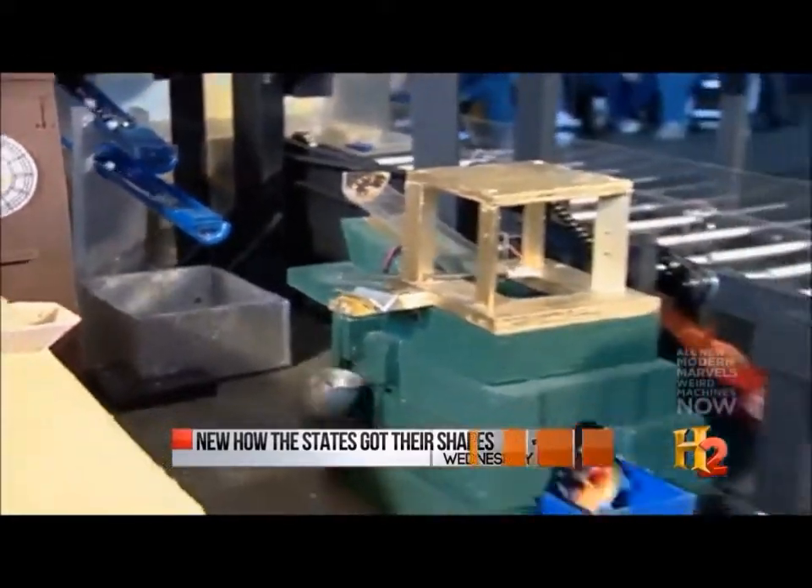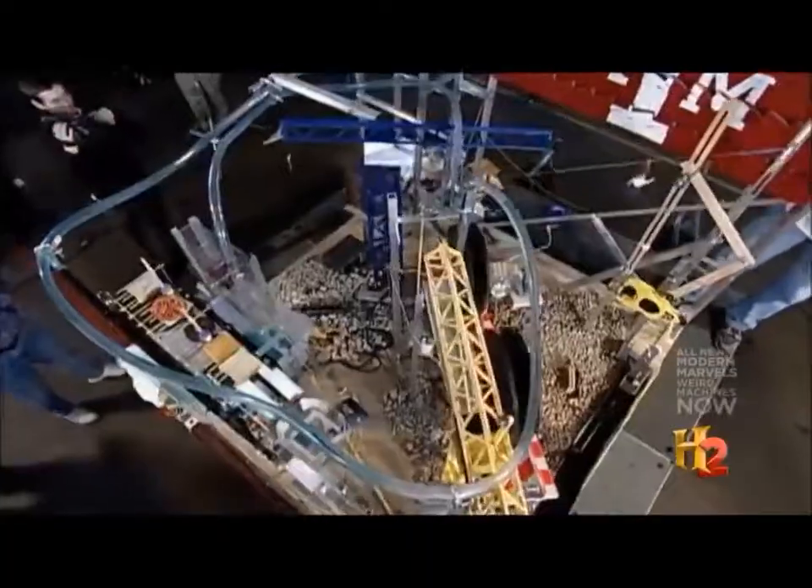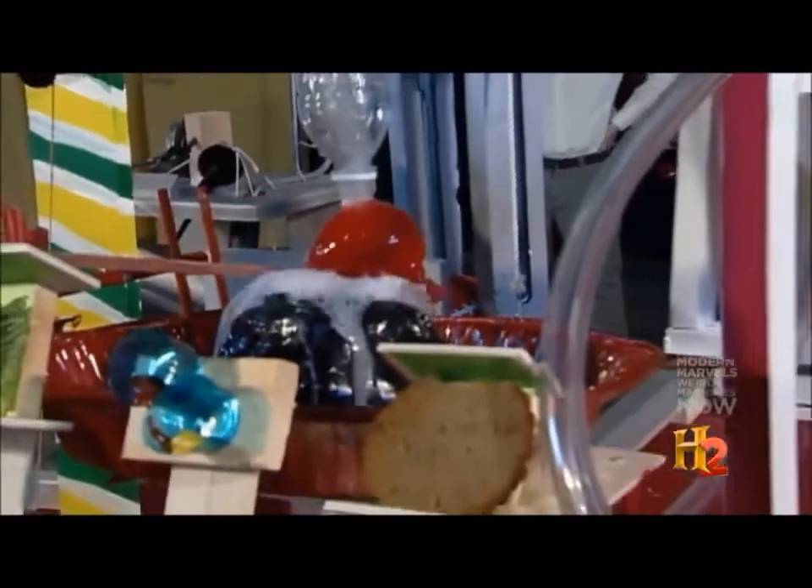Every year, engineering students across the country compete in Purdue University's Rube Goldberg contest. It's a celebration of gadgetry, with students concocting the ultimate Goldbergian machines.